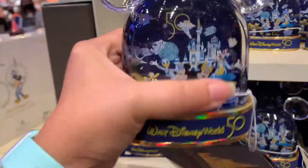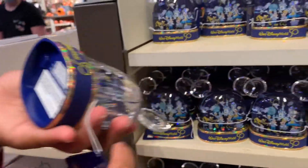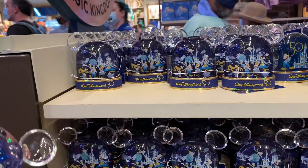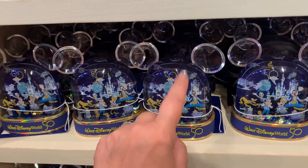Oh, this looks new. Look at this — it's like a snow globe. How much is that? $16.99. It's plastic. That's new.